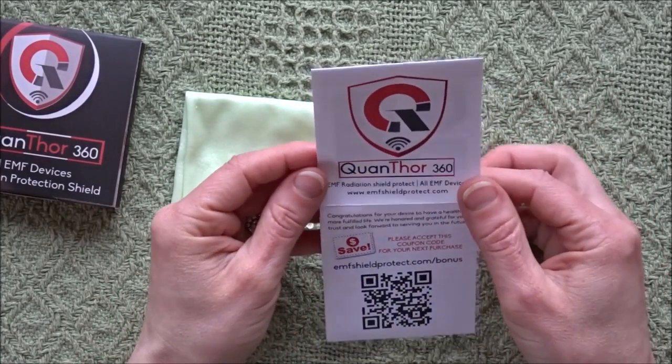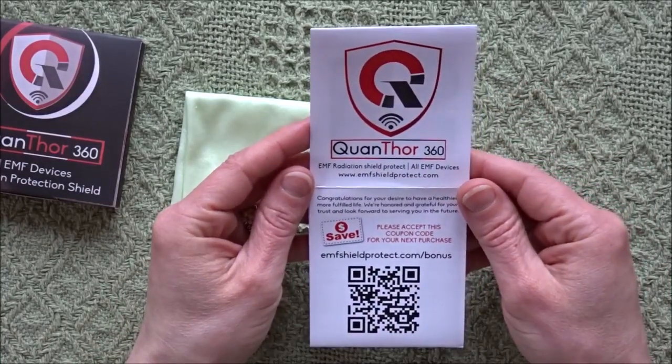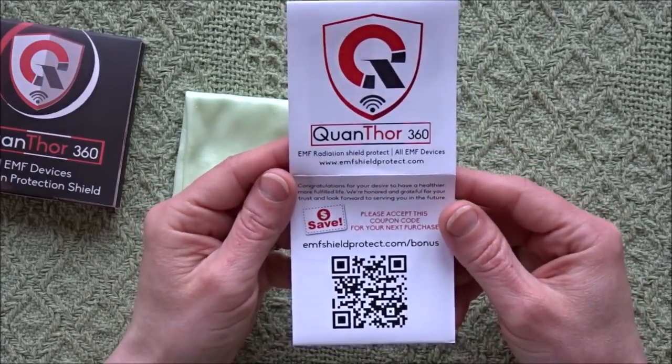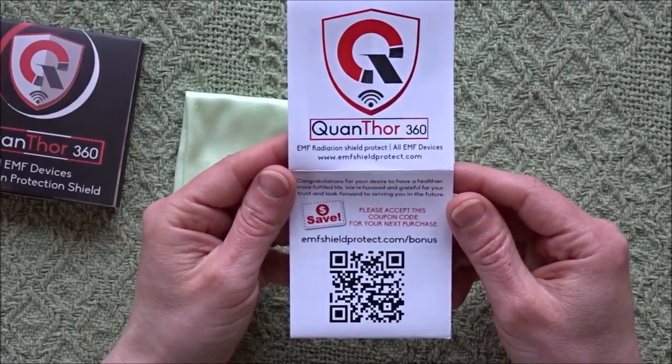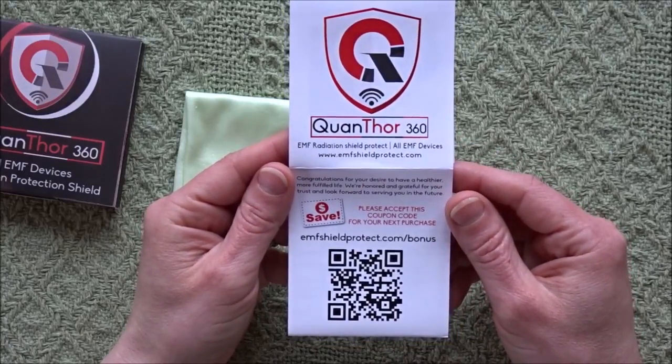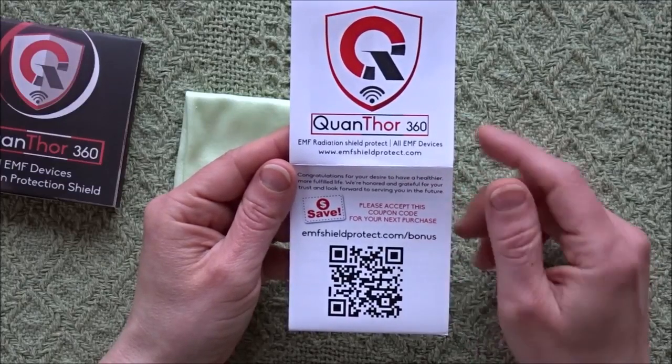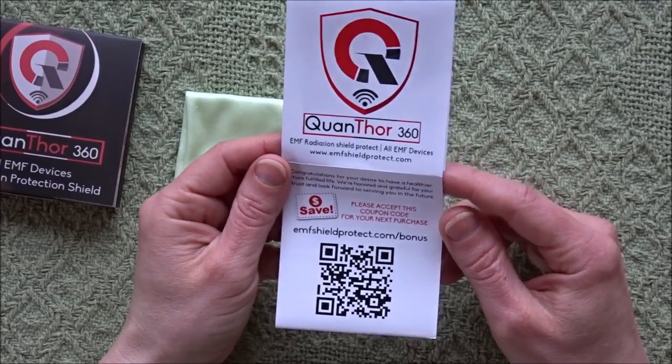We have the Quanthor 360 EMF radiation shield protector. The card reads: Congratulations for your desire to have a healthier, more fulfilled life. We're honored and grateful for your trust and look forward to serving you in the future. Please accept this coupon code for your next purchase.